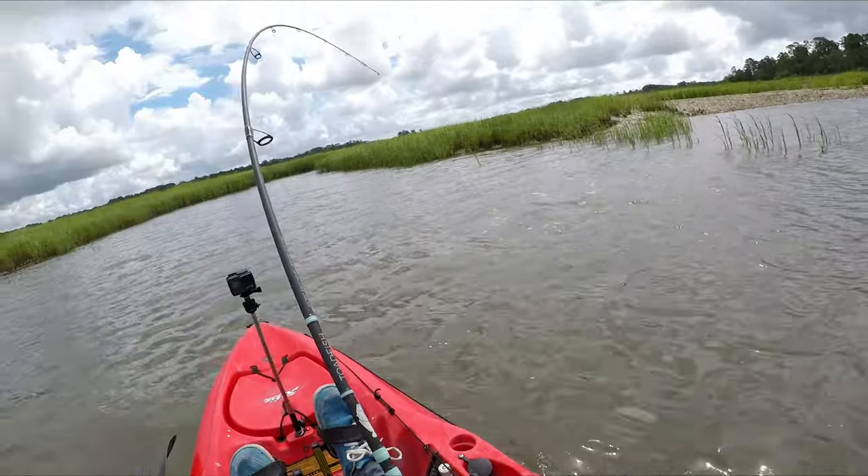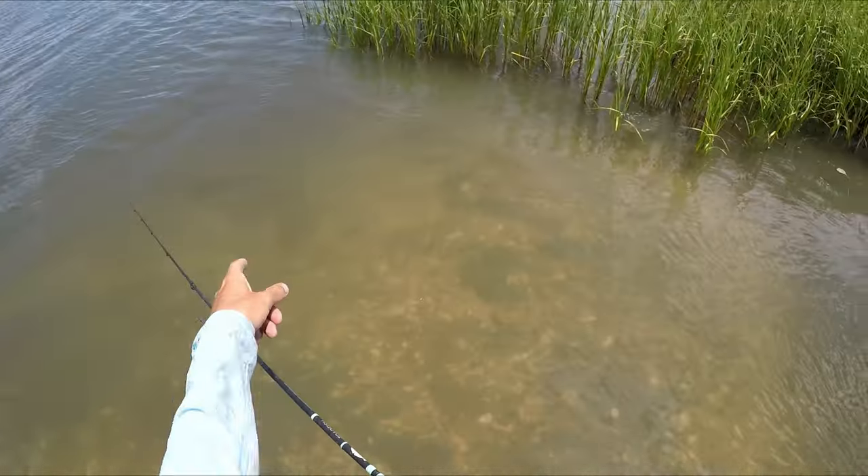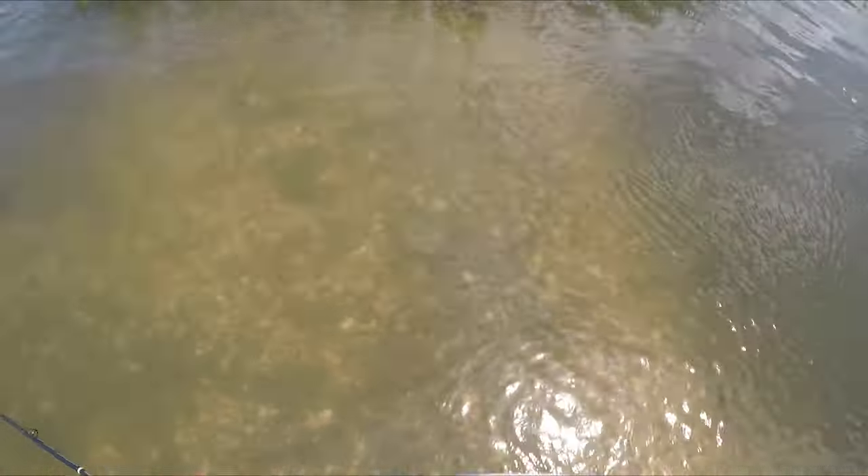Definitely an over-slot fish, no way — look at that, a red almost swam right up to me.